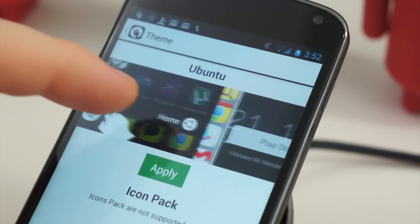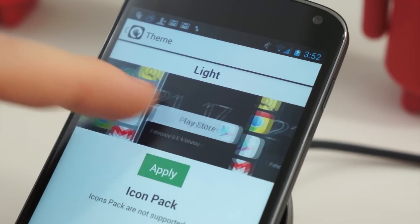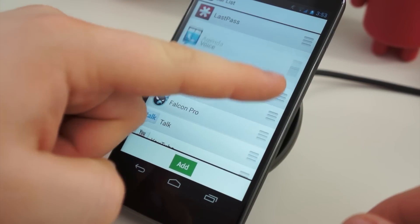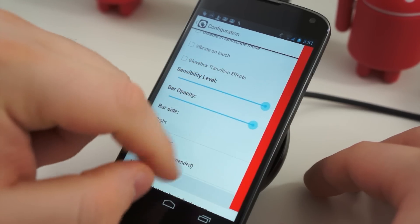Glovebox is highly customizable — you can set different themes, select which applications are in the dock, and you can select how sensitive the dock is, and other settings. It's available for free, and there is an in-app purchase to unlock more settings.